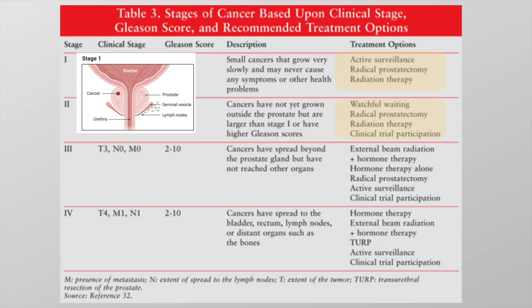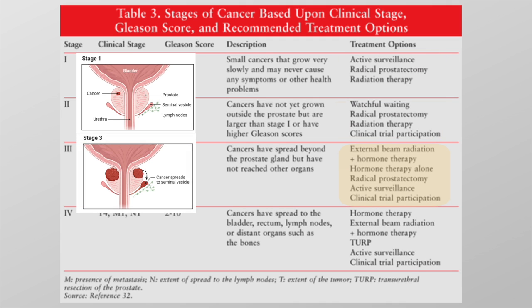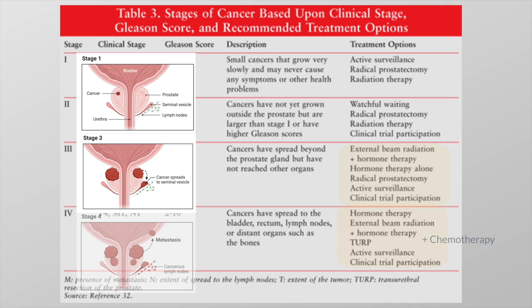In summary, there are three standard ways to treat stage 1 or stage 2 localized prostate cancer. Locally advanced or stage 3 prostate cancer has spread outside the prostate gland to areas such as the seminal vesicles; there is no one best treatment, and it often includes a combination of radiation therapy, hormone therapy, and surgery. Advanced or stage 4 prostate cancer is usually treated with a combination of different approaches, which may include hormone therapy, radiation, or chemotherapy.